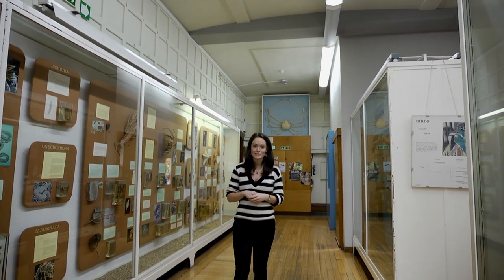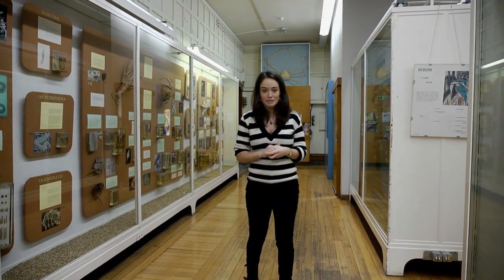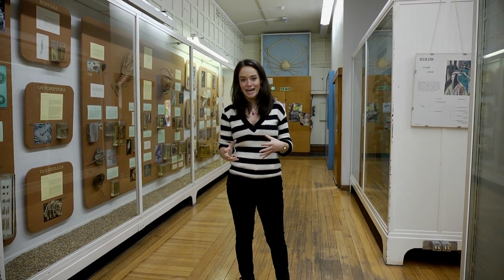Today I'm in one of Glasgow's hidden gems. I'm in the Zoology Museum, which is part of the Hunterian Museum at the University of Glasgow. I'm off to meet Hayley Douglas, who's going to tell us a wee bit more about the museum and show us some of her favourite exhibits. Let's go.